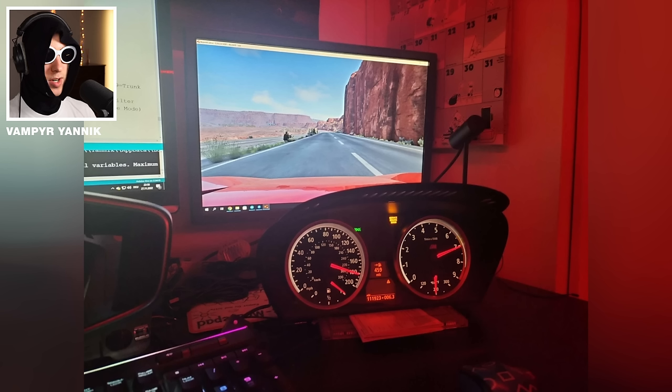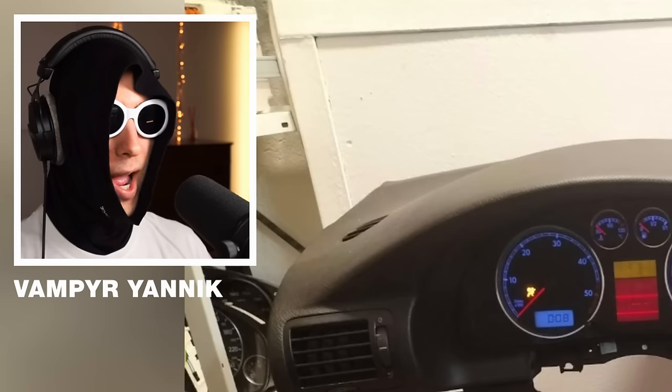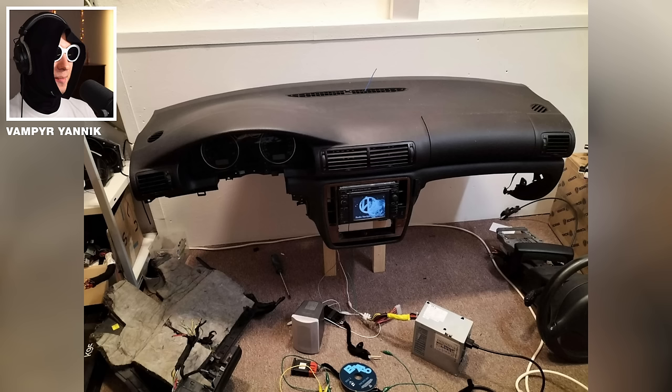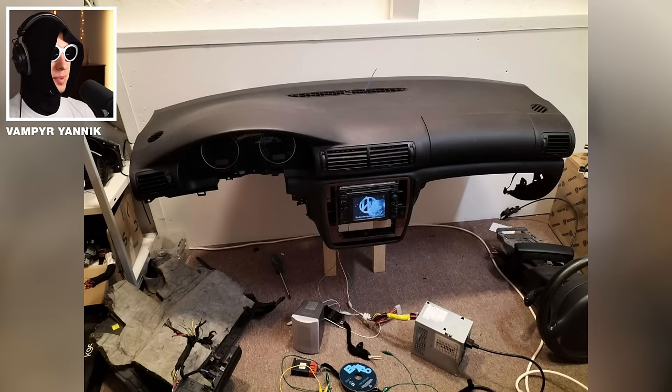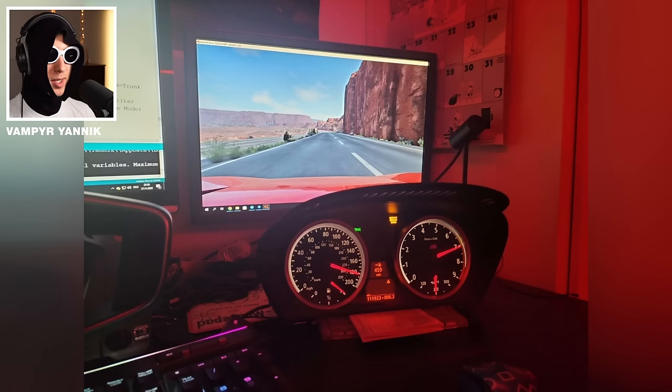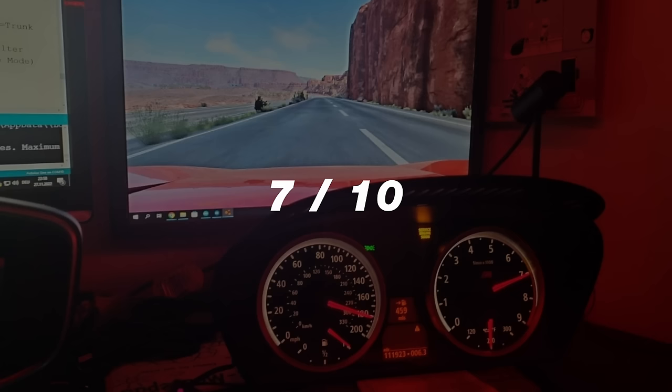So this is interesting — a real dashboard. Look at that. Wow. Wait, there's also another one. What? My question is, how do you even get these? And once you have them, how do you get the knowledge to wire them up? Don't see a steering wheel anywhere, but you know what? Just because I could never do this — 7 out of 10.